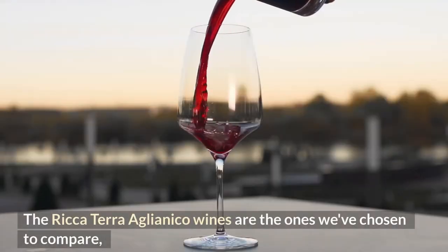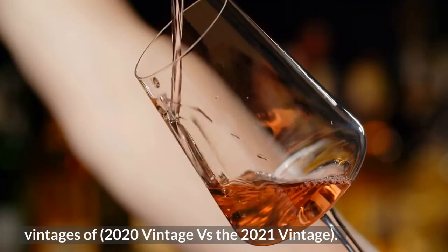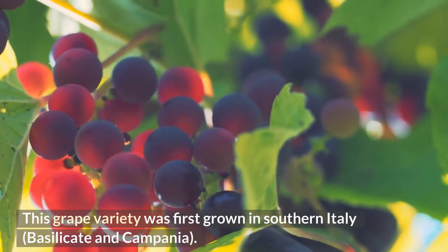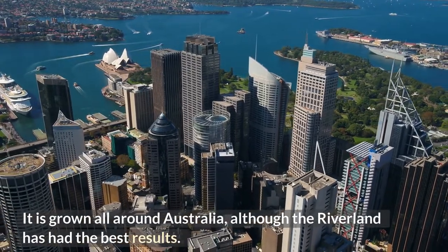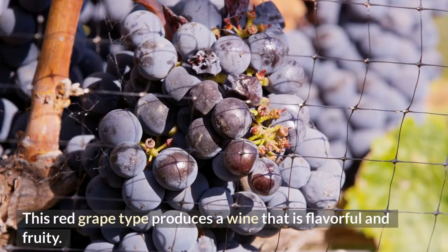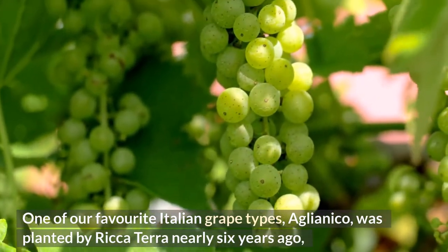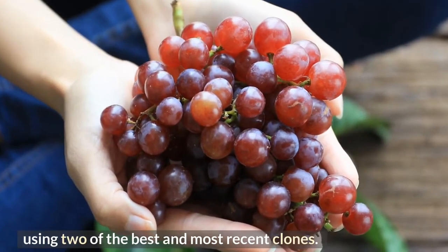The Riccaterra Aglianico wines are the ones we've chosen to compare — the 2020 vintage versus the 2021 vintage. This grape variety was first grown in southern Italy, in Basilicata and Campania. It is grown all around Australia, although the Riverland has had the best results. This red grape type produces a wine that is flavorful and fruity. Aglianico, one of our favorite Italian grape types, was planted by Riccaterra nearly six years ago using two of the best and most recent clones.